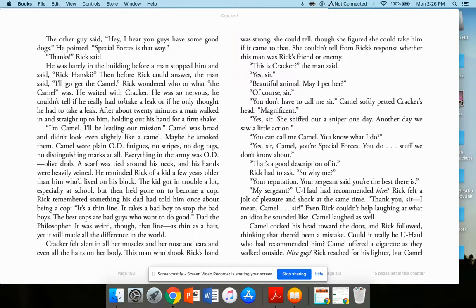After about 20 minutes, a man walked in and held out his hand for a firm shake: 'I'm Camel. I'll be leading our mission.' Camel was broad and didn't look even slightly like a camel. He wore plain OD — olive drab — fatigues: no stripes, no dog tags, no distinguishing marks at all. A scarf was tied around his neck and his hands were heavily veined. He reminded Rick of a kid from his block who got in trouble a lot, but went on to become a cop. Rick's dad had said, 'It's a thin line. It takes a bad boy to stop the bad boys.'